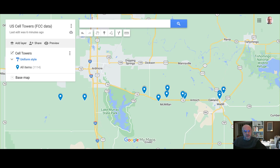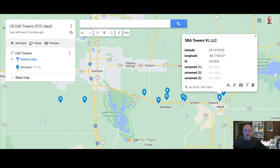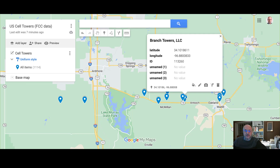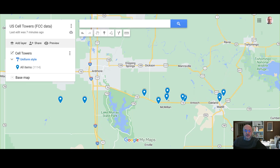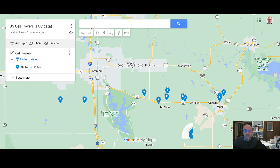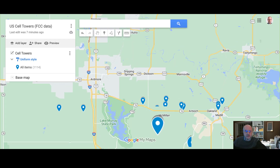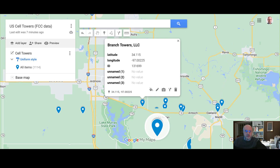You'll see that they're almost all owned by different entities. Starting here in Medill, you have a Holland and Knight Tower, followed by an SBA Tower. Going down Route 70, you have a Branch Towers site, then another SBA Tower, an unknown owner, and here a Branch Towers.